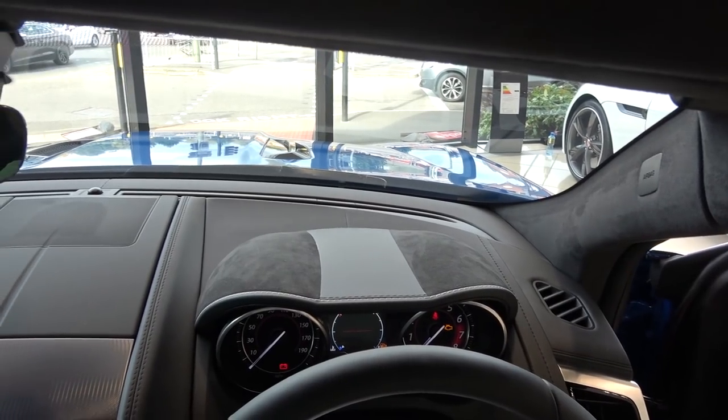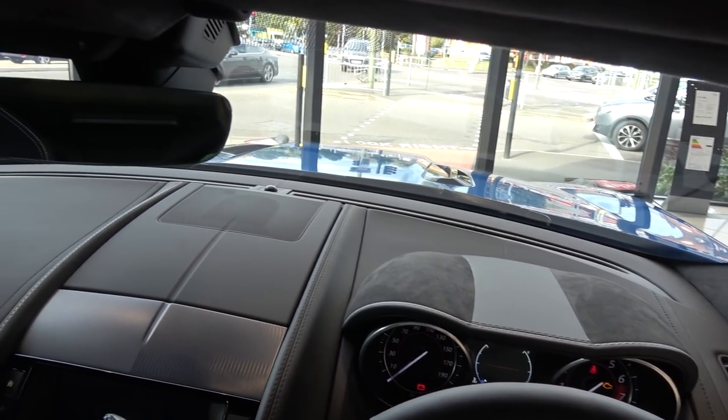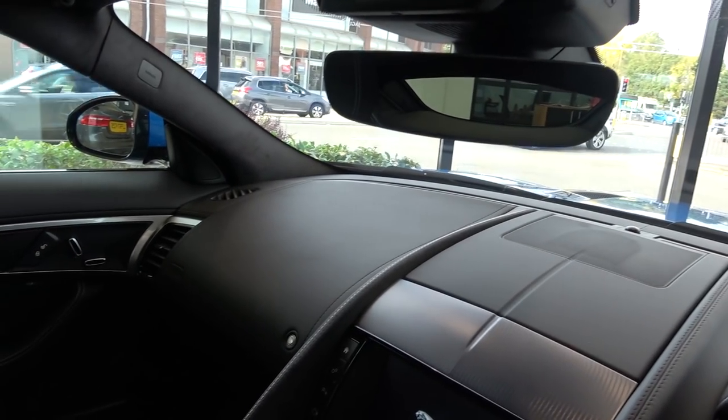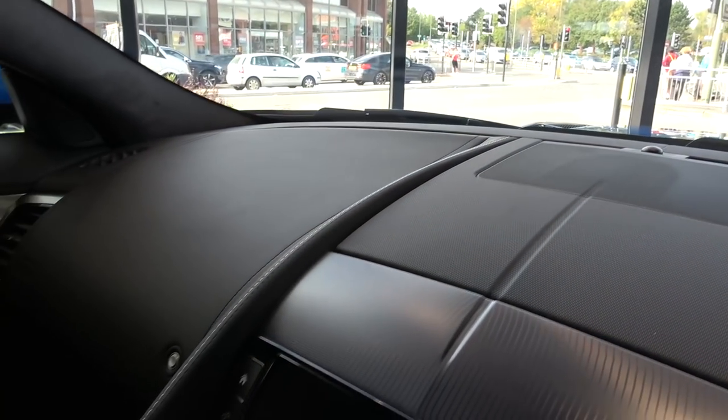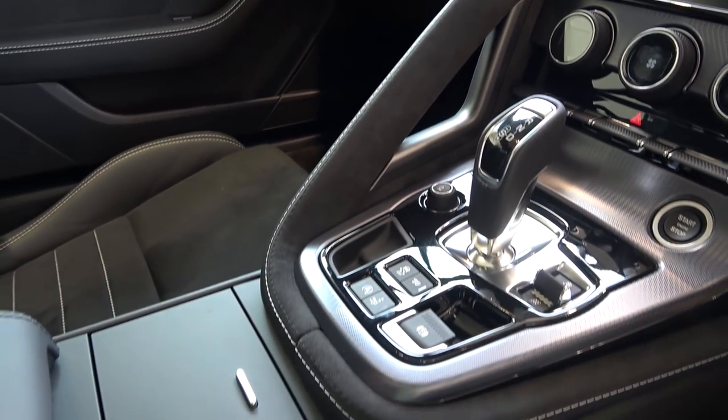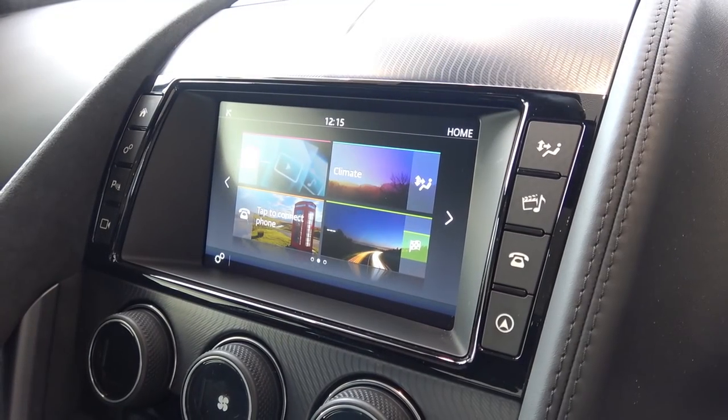The dash in front now features alcantara lining on the instrument cluster, in addition to two long air vents. A leather strip runs down from the middle of the dash and gradually increases in size, becoming the passenger side handle — designed in this way, it also functions to divide up the driver and passenger sections of the cabin.